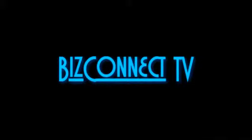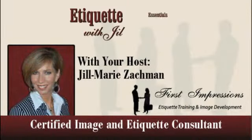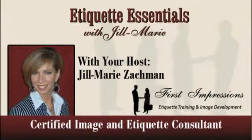Toledo BizConnect TV proudly presents this episode of Etiquette Essentials with Jill Marie. Your host is certified image and etiquette consultant Jill Marie Zachman. Hello, I'm Jill Marie and welcome to Etiquette Essentials with Jill Marie.